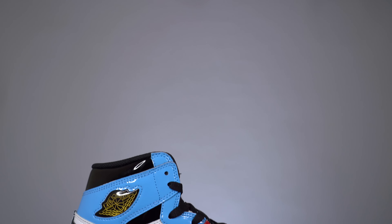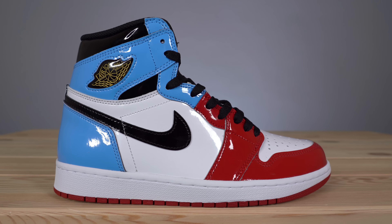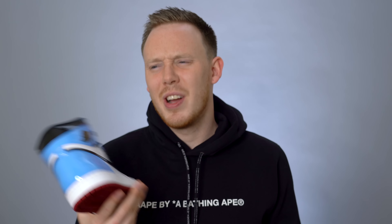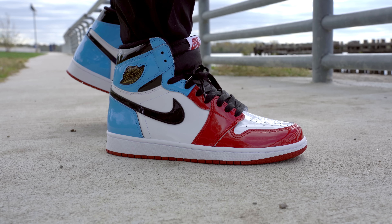I had seen countless pictures of this shoe online and I never really knew how I felt about it. I was literally split on it — and if you guys know me at all, you know I'm a huge Air Jordan 1 fan. I'd been staring at the sneaker for a week on GOAT and finally pulled the trigger. GOAT shipped it in this morning, and I gotta say this shoe really surprised me. I think it's one of the better Air Jordan 1 releases of the year — maybe not the best, but definitely one of the better ones.